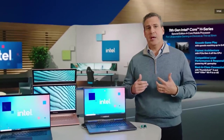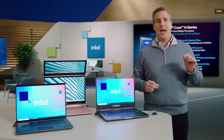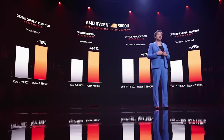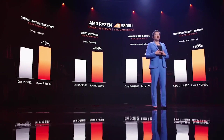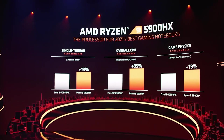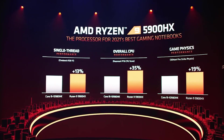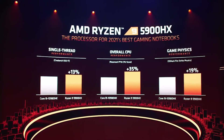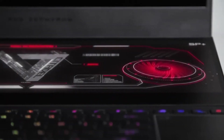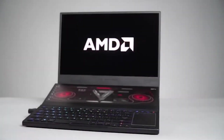Now, with all the explanation about the types of processors out of the way, which should you choose? It depends on what you are planning to do with it. U series are designed to provide consumers with the best battery life, and their lower power rating allows them to be placed in smaller and thinner laptops. H series is more focused on high performance and requires a strong cooling solution. The same goes for HS, HX, and HK series. These processors are often found in gaming laptops or creator laptops with the intention of having high performance on the go.